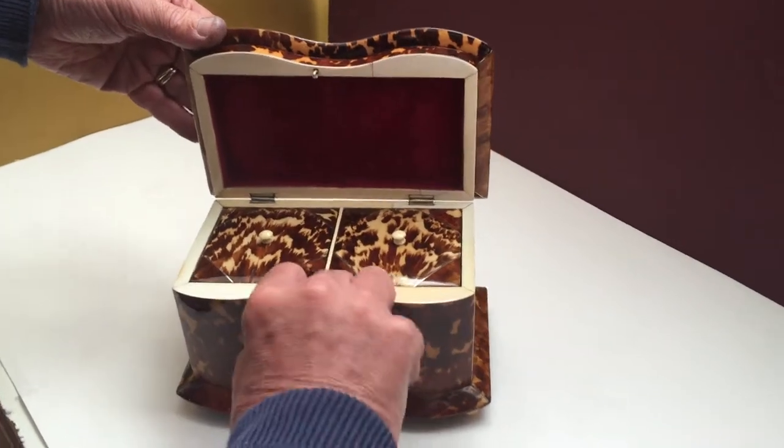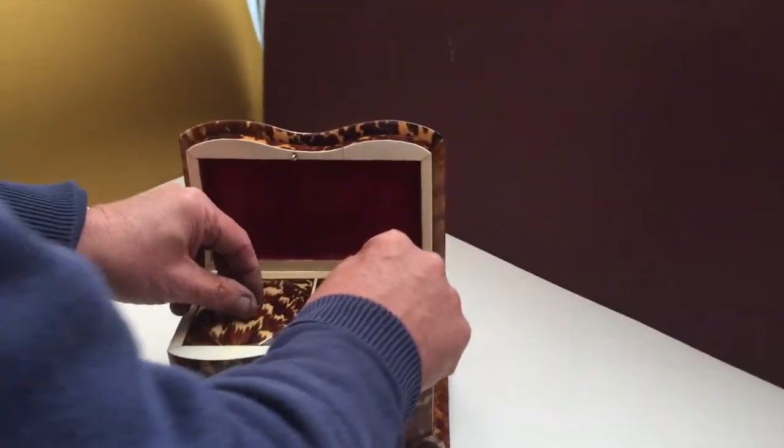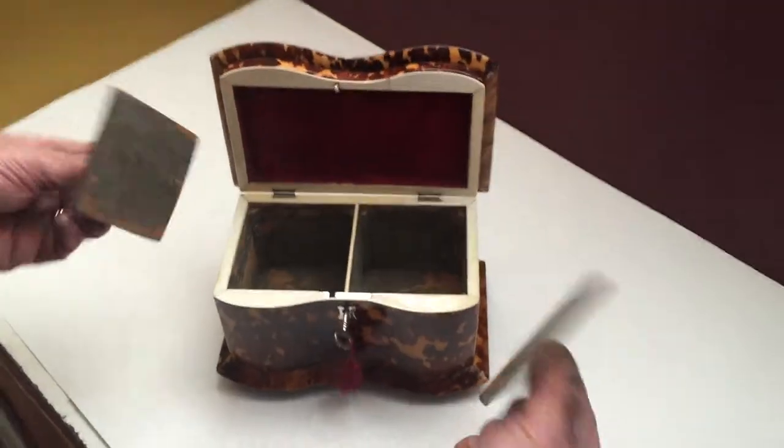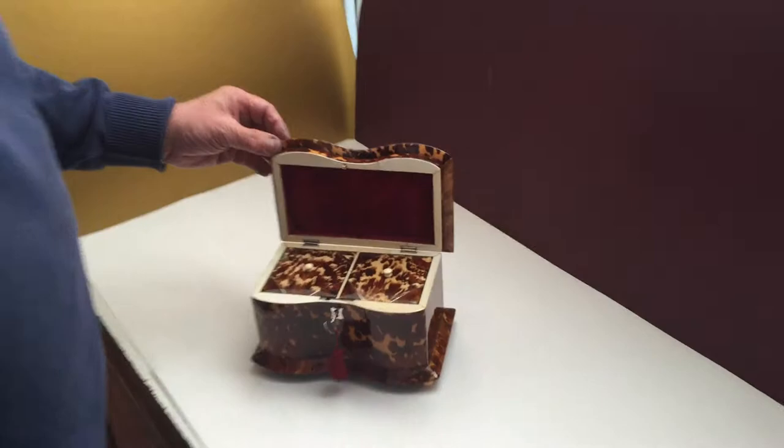The interior has an ivory lip, a working key, all the original pink velvet plush backing — pretty much just as it was made. A beautiful box in beautiful condition.